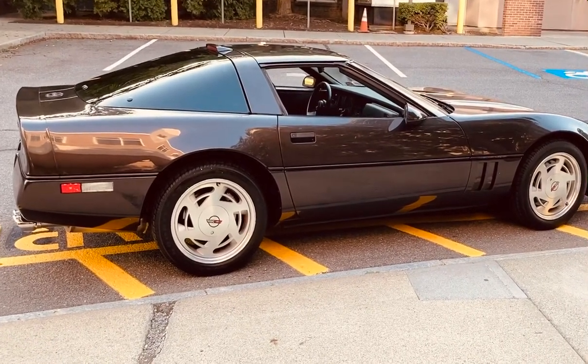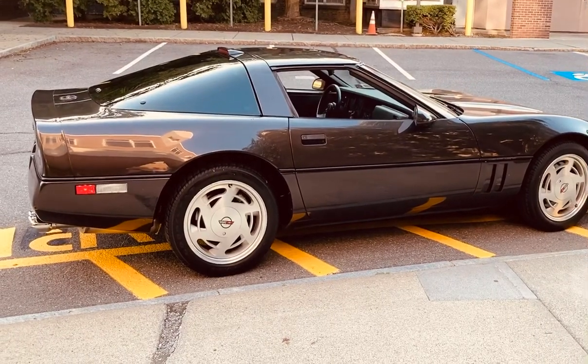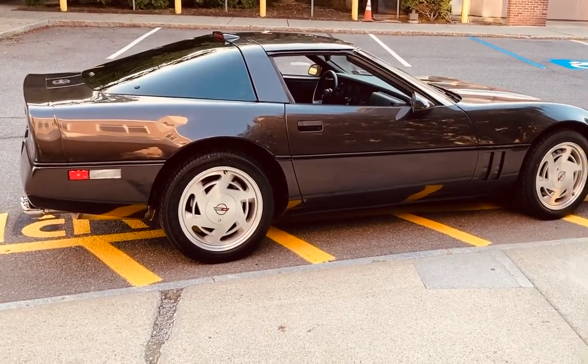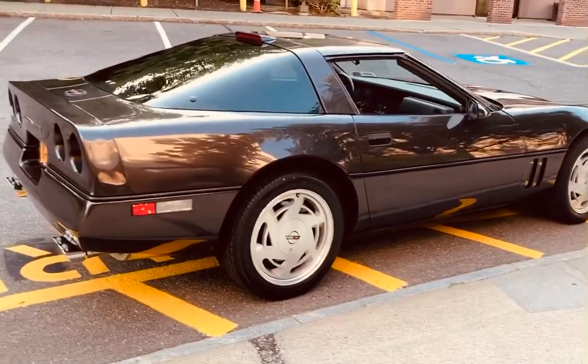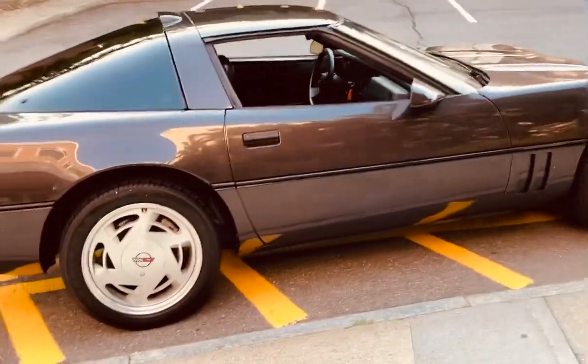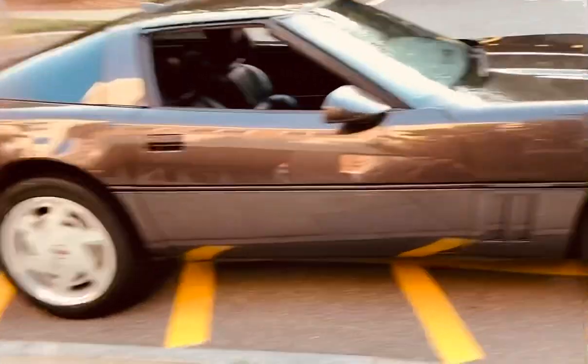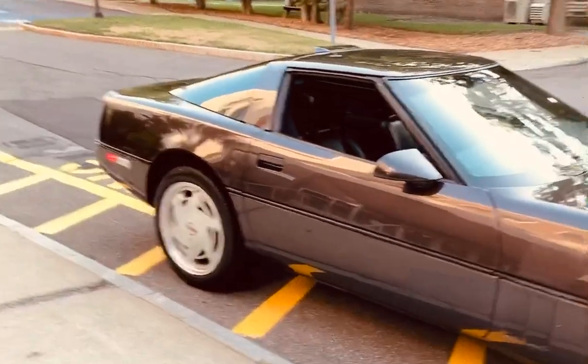Absolutely immaculate Corvette — 100% show quality car, perhaps concours-quality with a little more detailing. I hadn't come across a car like this in 10 or 15 years, so when I did I had to buy it. I've had it for four years now, but my boat needs a lower unit so it's up for sale. Give me a call at 518-377-4455.